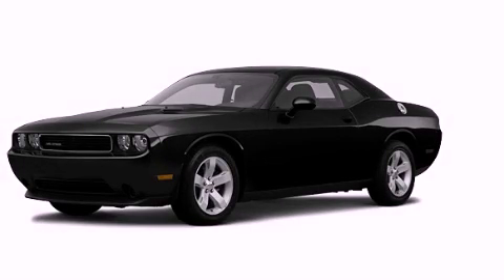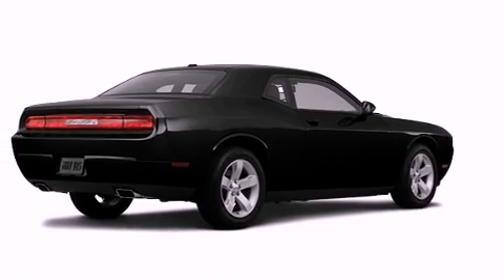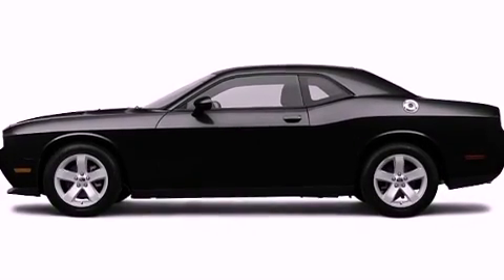This is a brand-new 2012 Dodge Challenger — for when A to B is not so straightforward. It has a 3.6-liter six-cylinder engine and an automatic transmission.